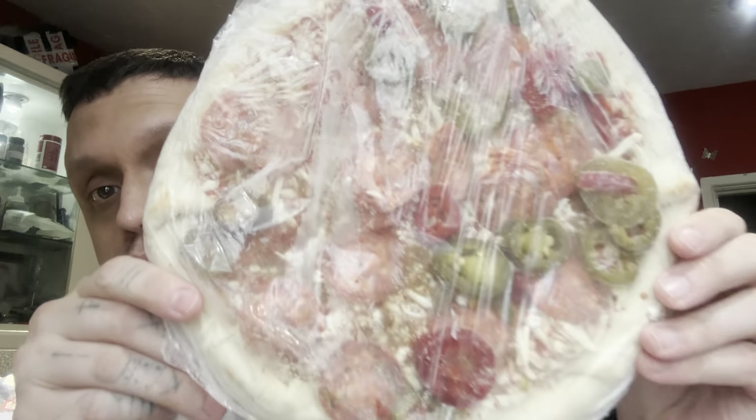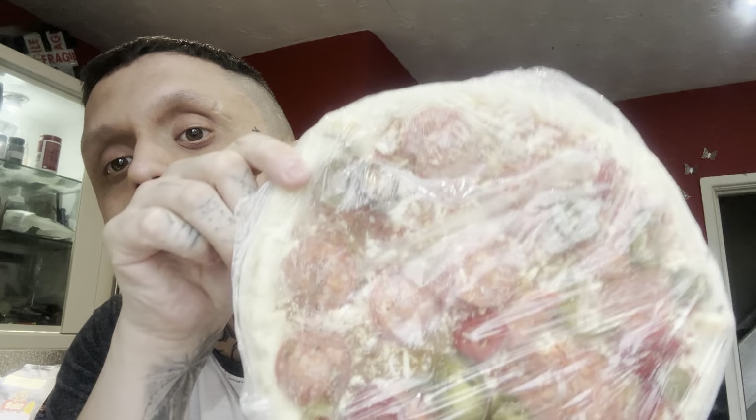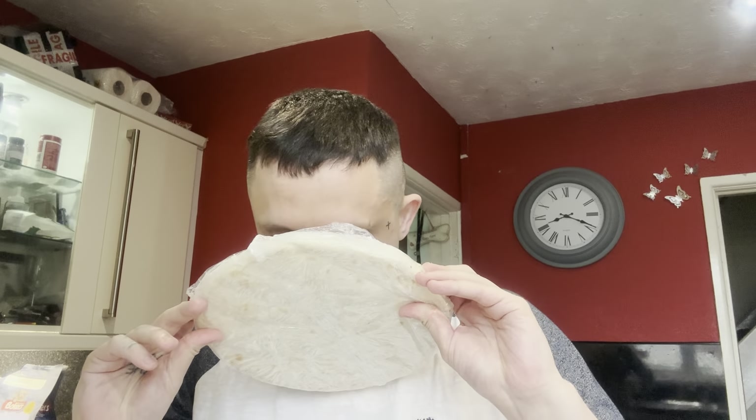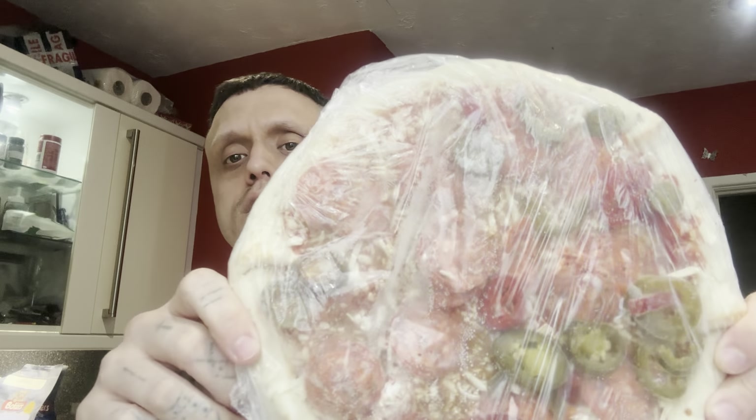I'm going to have to pause the video and calculate that. But do you hear that? That sounds like a heavy peat sound - it sounds like I'm dropping a brick. You could knock someone out with that. Let's see how it is. It does look good. Plenty of jalapeno on there. You can smell the spice even through the packaging.